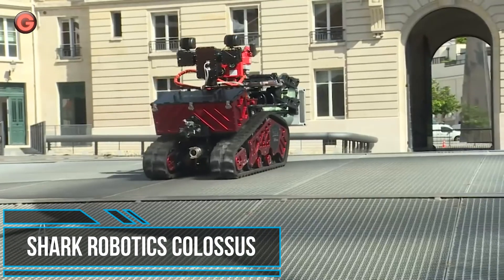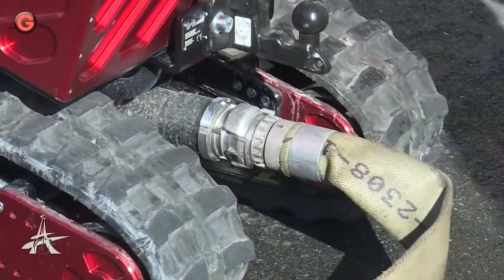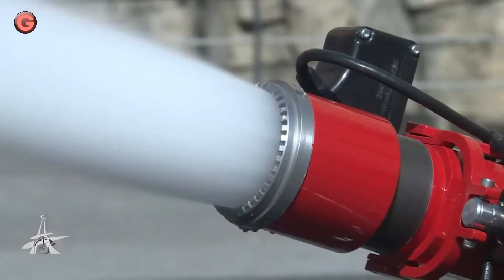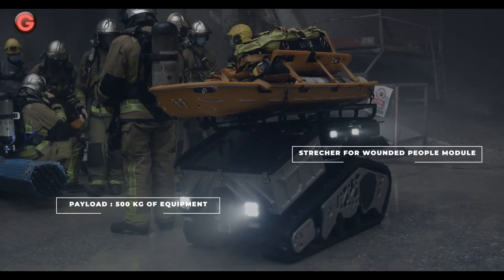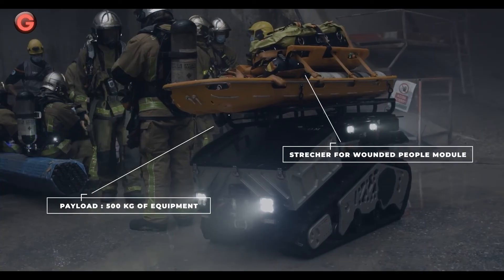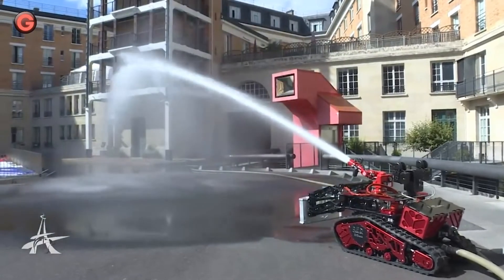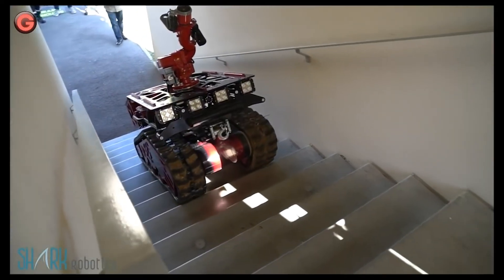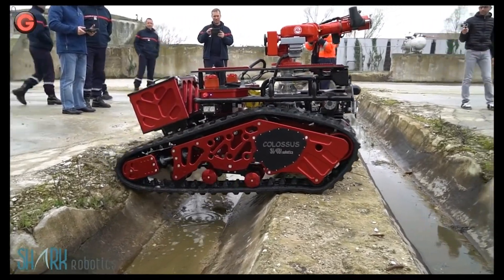Colossus is a versatile remote-controlled robot designed to support firefighters and first responders in dangerous missions. With a high-pressure water cannon and powerful all-terrain treads, it can help extinguish fires, clear away debris, and evacuate victims. It is a multi-purpose firefighting robot with a 500kg range for operations in high-risk areas.